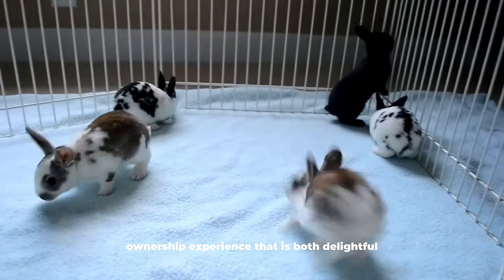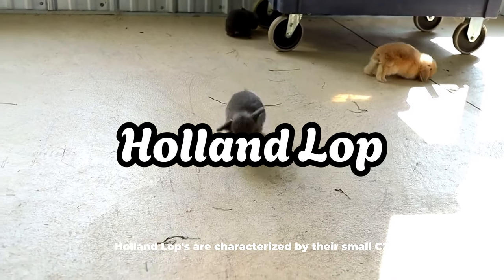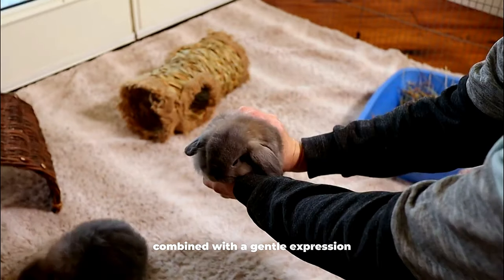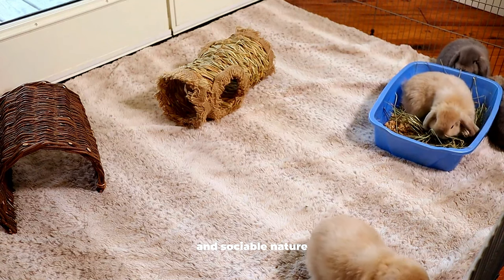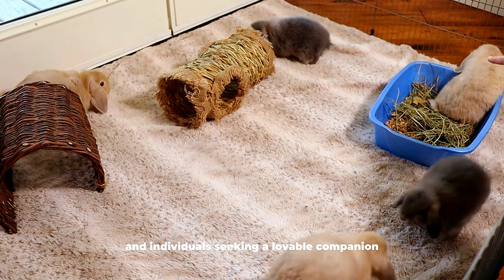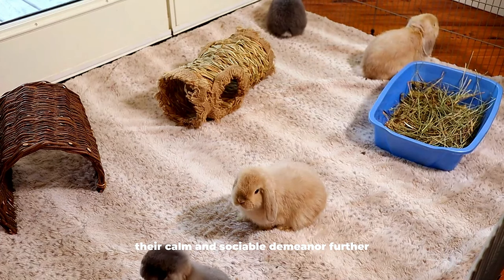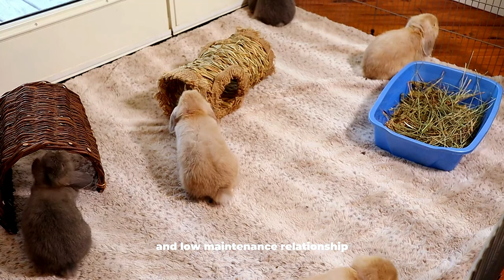Holland Lop. Holland Lops are characterized by their small size and distinctive floppy ears, which contribute to their overall endearing appearance. Their compact and muscular build, combined with a gentle expression, adds to the charm of this breed. Holland Lops are recognized for their friendly and sociable nature, making them a sought-after choice for families and individuals. Sporting a short and dense fur, Holland Lops are easy to groom, requiring only moderate attention. Their calm and sociable demeanor provides owners with a rewarding and low-maintenance relationship.